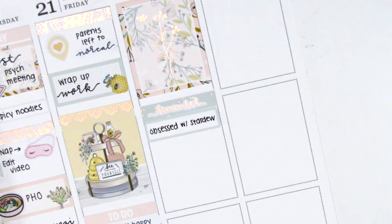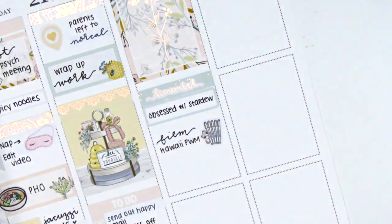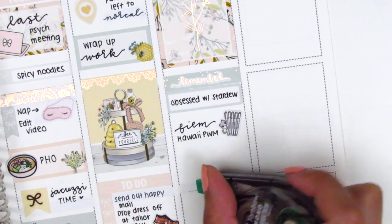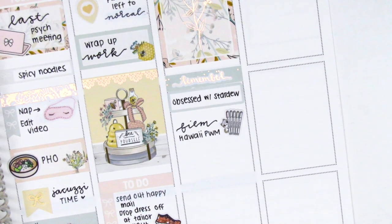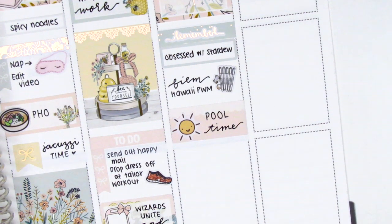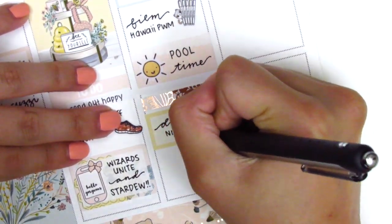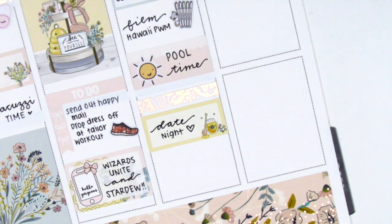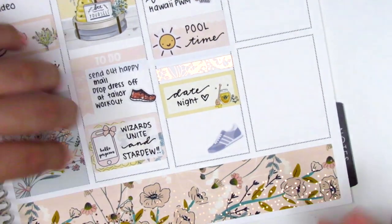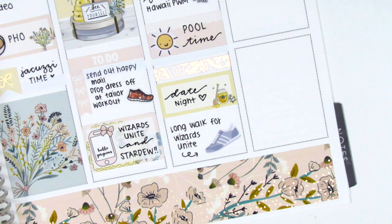It's called Stardew Valley and it's so fun — I played it all summer and I just love it. Underneath that, I filmed my Hawaii travel plan with me, and I used the stationery sticker from Itty Bitty Sticker Co. I then went to the pool — I was trying to get a base tan before going to Hawaii to reduce my chance of getting burned. The sun sticker is from Paper and Milk. I used a lace header with a half box underneath to mark our date night. At the end of the night, we took a really long walk because I was playing Wizards Unite, the Harry Potter Pokémon Go-style game where you walk around to catch monsters. The shoe sticker is from StickerSys.